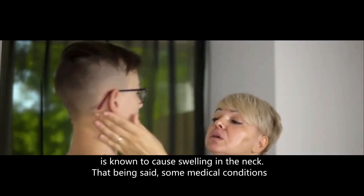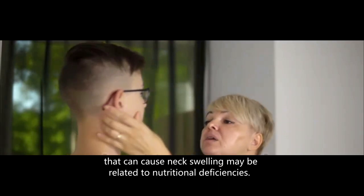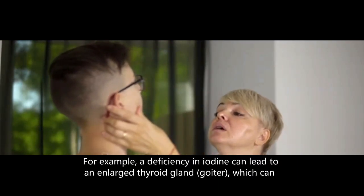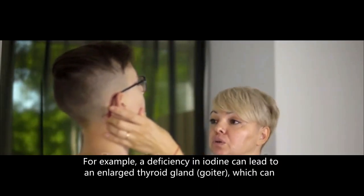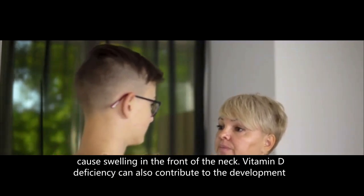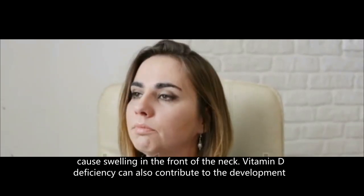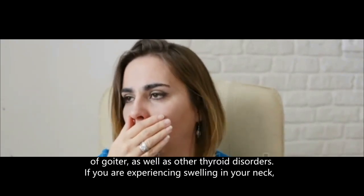That being said, some medical conditions that can cause neck swelling may be related to nutritional deficiencies. For example, a deficiency in iodine can lead to an enlarged thyroid gland, which can cause swelling in the front of the neck. Vitamin D deficiency can also contribute to the development of goiter, as well as other thyroid disorders.